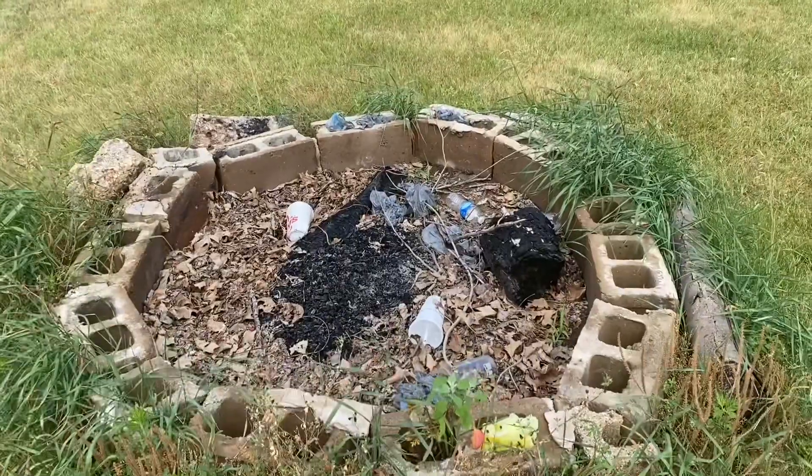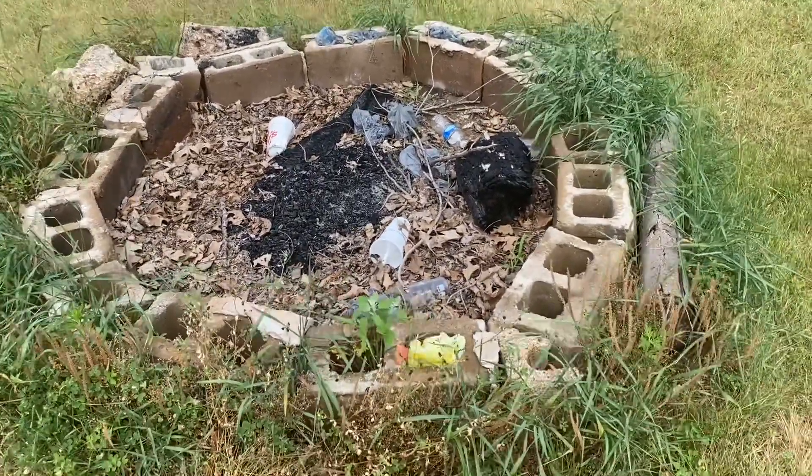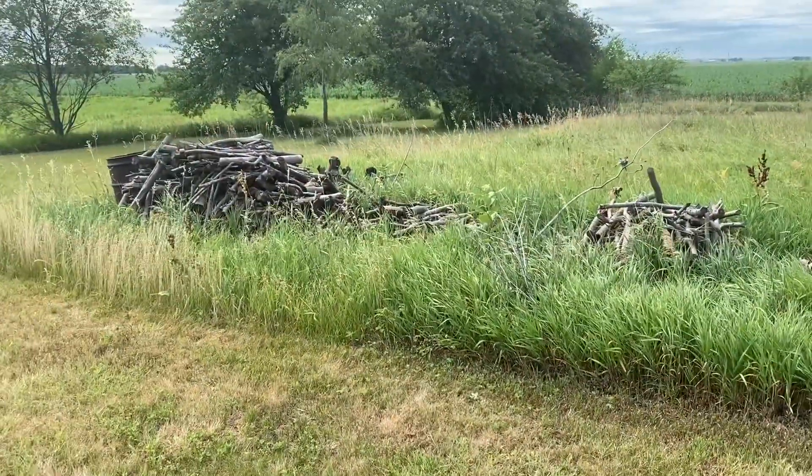Here's our Davis Farm and Orchard wiener roast pit — that's where we have our little wiener roast parties. There's our wood pile over there. It's getting kind of low.